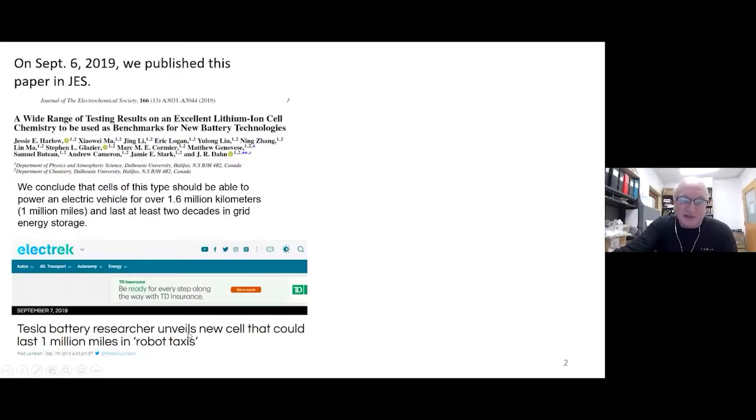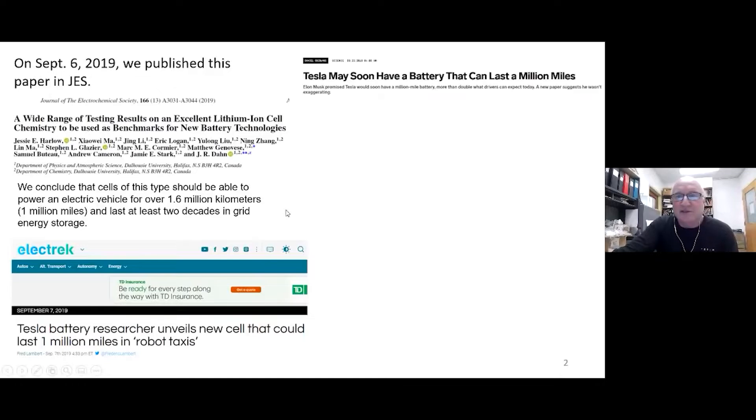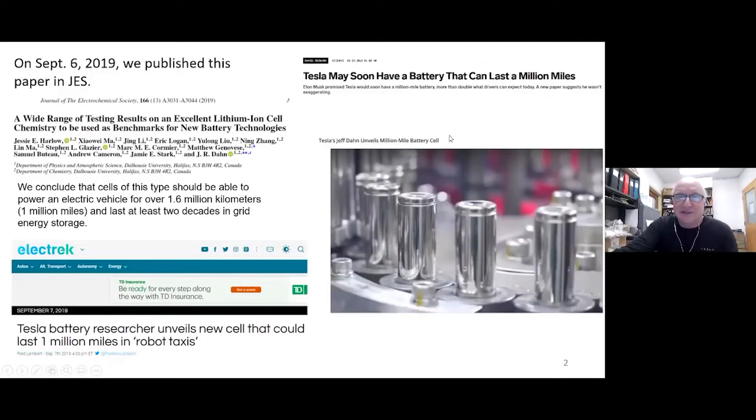This is not the new technology talked about at Battery Day — these are actually batteries they've been testing for the past three years. These batteries have been sitting on a shelf for three years, and every hour they charge them and for one hour they discharge them. So far: 350 kilometers per cycle, they've done 10,000 cycles — that's 3.5 million kilometers.